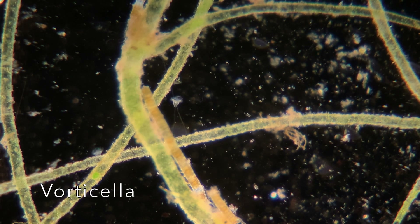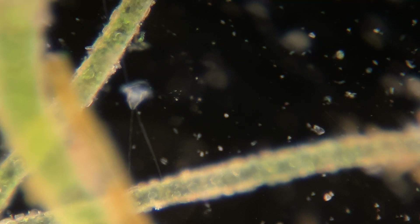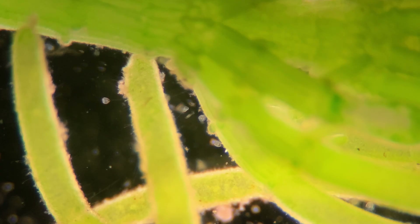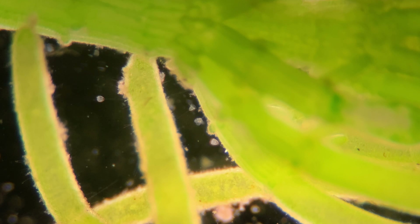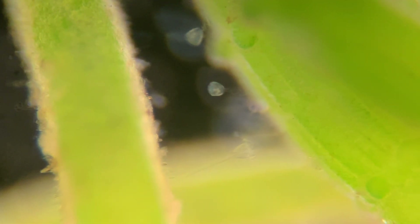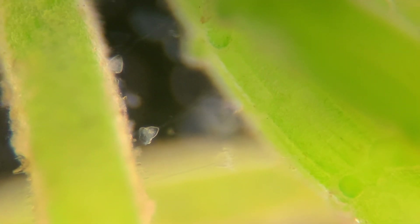Now we're going to take a look at some vorticella. Here's a rotifer, and in just a second I'll pan over from the vorticella to the rotifer just so you can see the sense of scale we're looking at. These are the same rotifers that we saw in last week's video because it is the same sample — that's the size difference we're looking at.